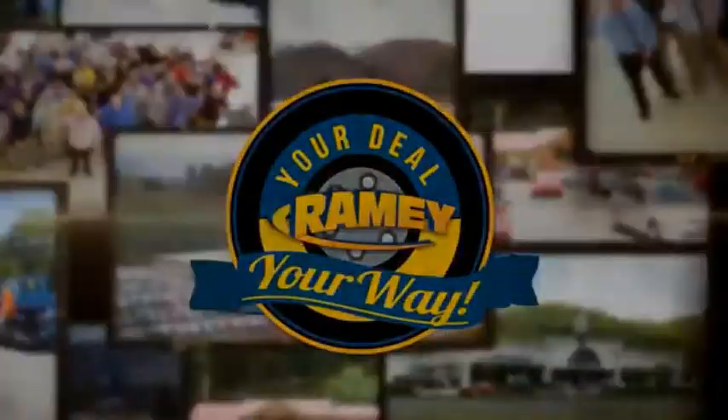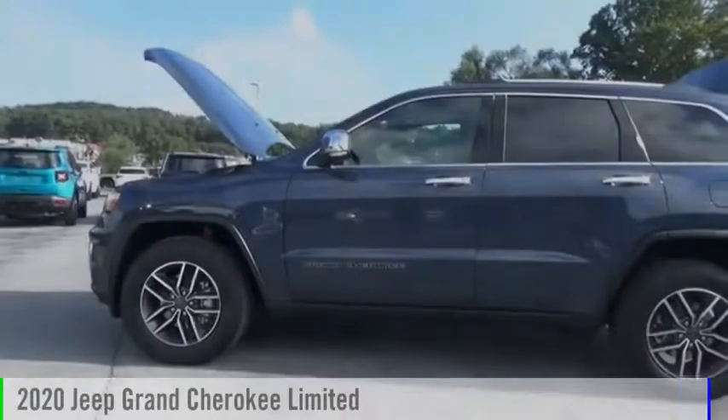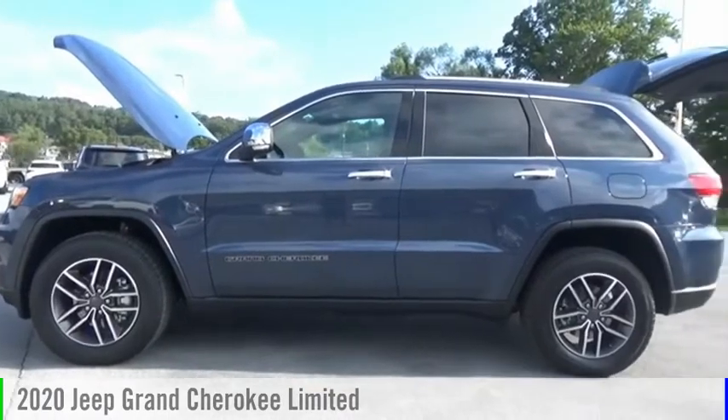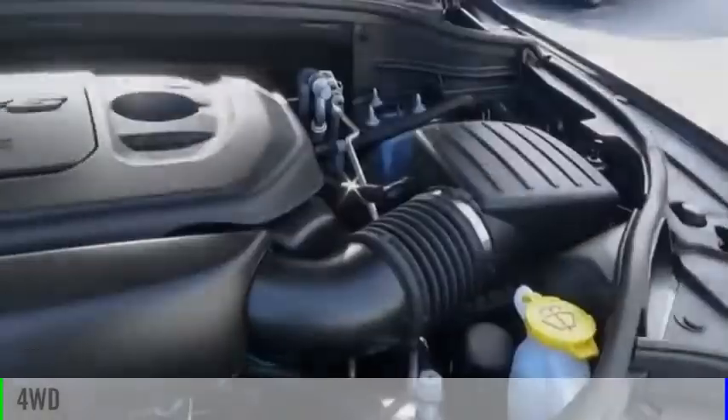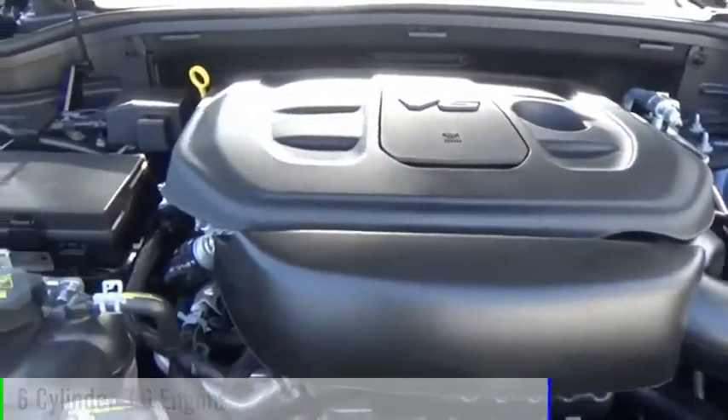Amy, it's your deal, your way. Come test drive the 2020 Grand Cherokee. This vehicle is powered by a four-wheel drive, six-cylinder, 3.6-liter engine.